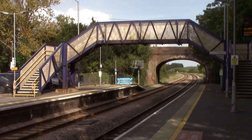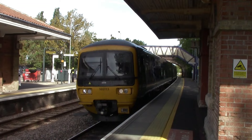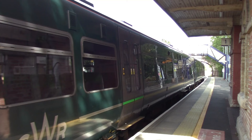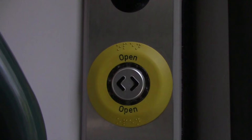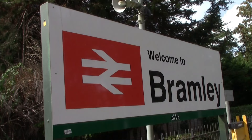We shall be leaving Mortimer on the 13:20 Great Western Railway service to Bramley — now this is not in Yorkshire, this is actually in Hampshire. So our next train is going to take us to Bramley in Hampshire... not Yorkshire.